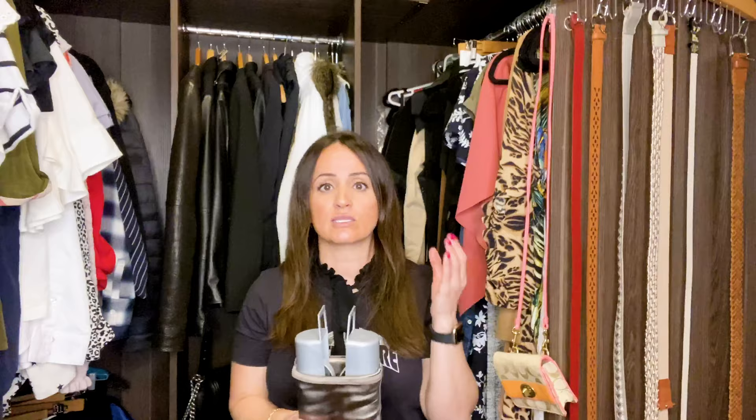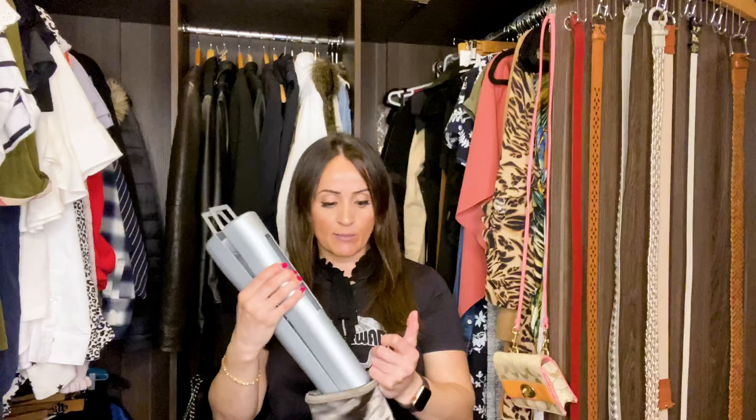Tip number two: invest in some boot savers — I highly recommend these. There are a couple of different types — inflatable ones, or ones that look like a saddlery shoe shape. The ones I got are fantastic. They come in full size for long boots and a half size for shorter boots. They keep your boots in shape, nice and stiff. If you don't have a display wardrobe like me, these work a treat.